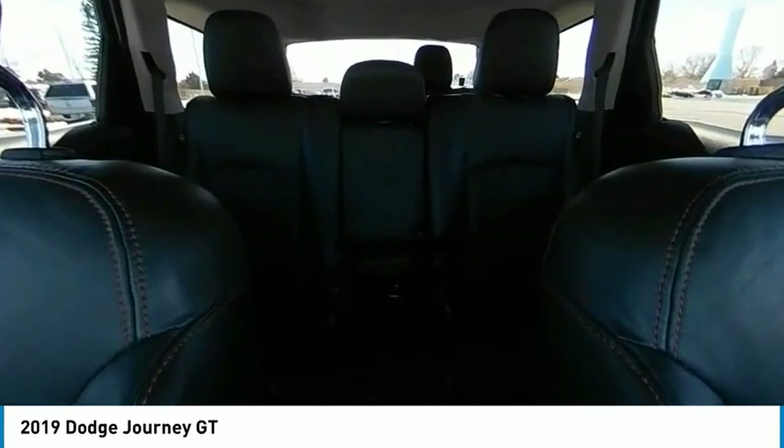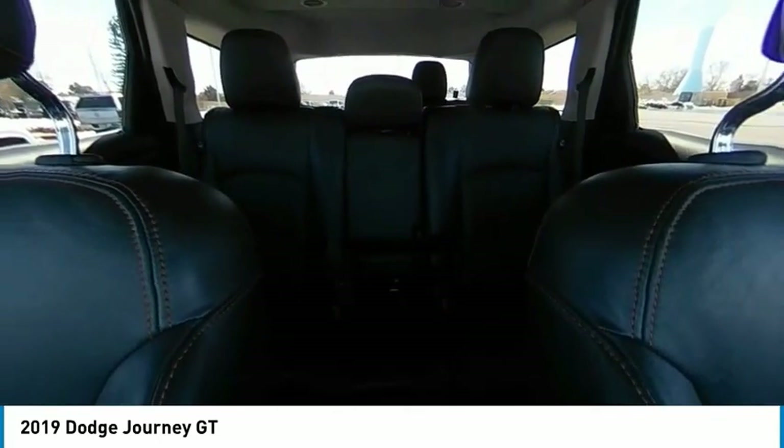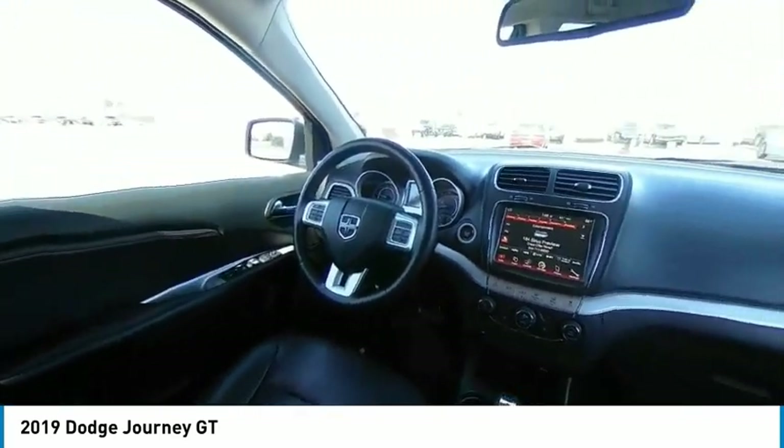Remote engine start, brake assist, traction control, stability control. This isn't just a vehicle, it's an experience. So stop in for a test drive today.